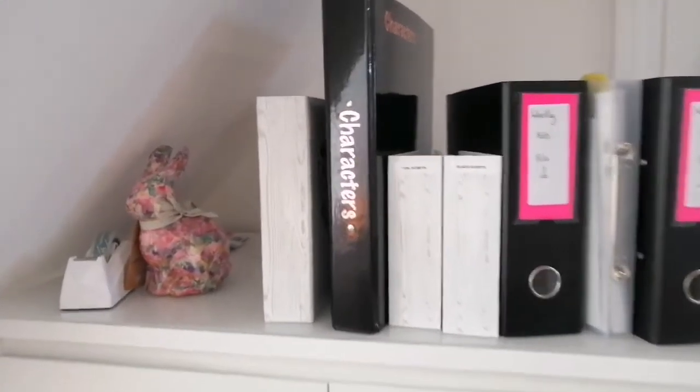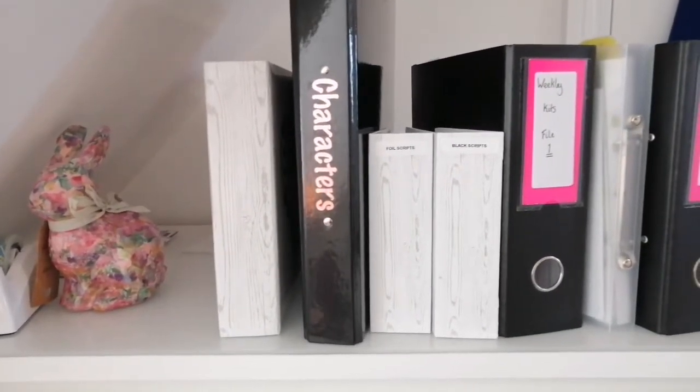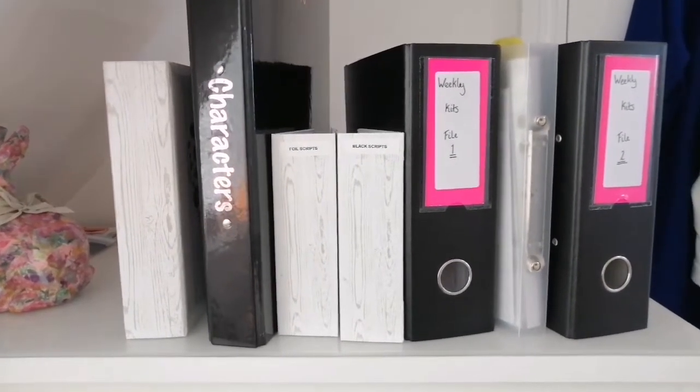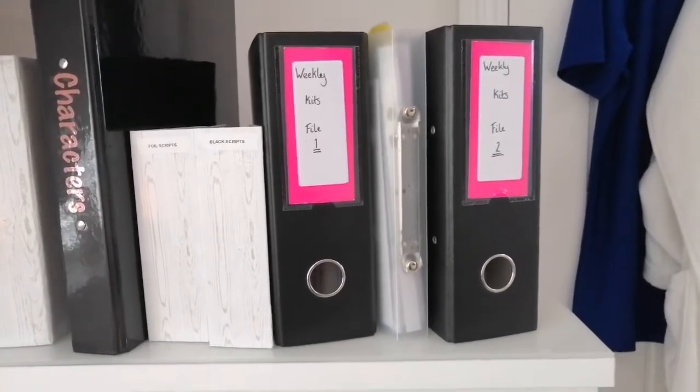On the top of my unit I have some files. I have my Bella Planella scripts over there on the left, character stickers, foil scripts, black scripts, weekly kit files one and two, and my monthly kit file.